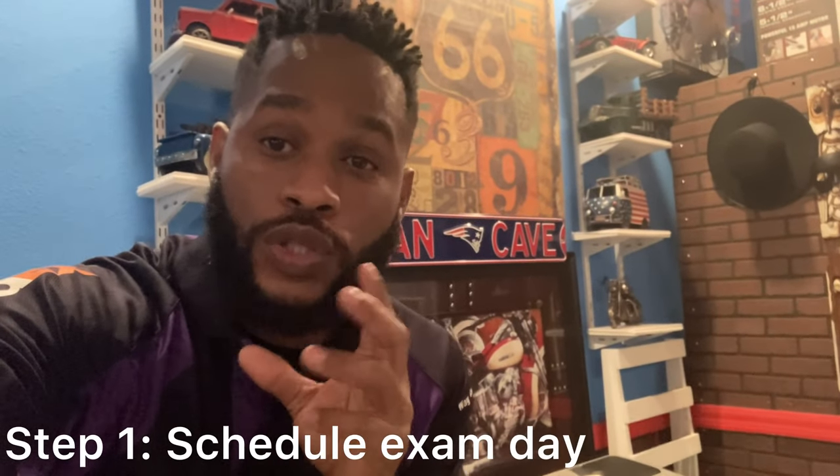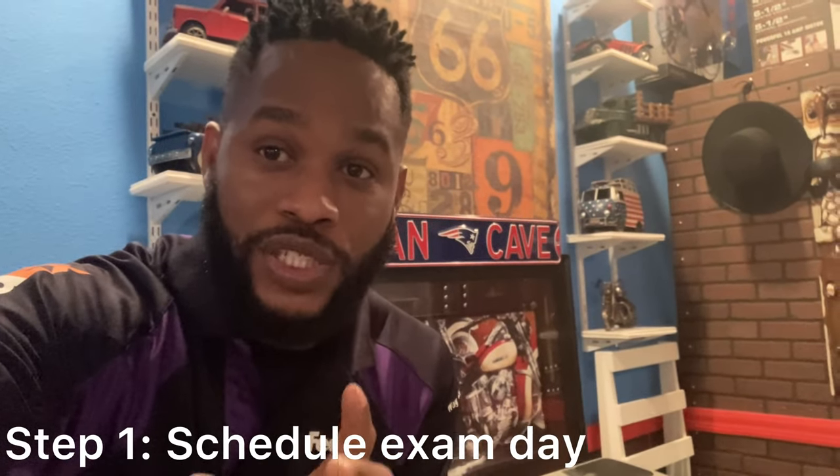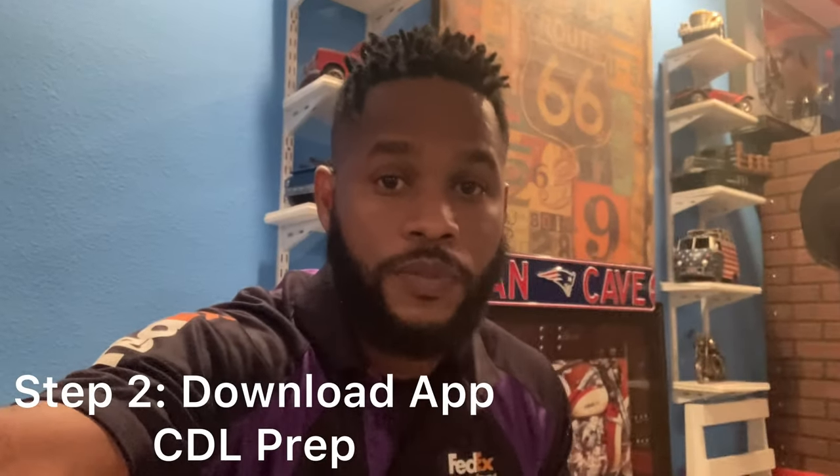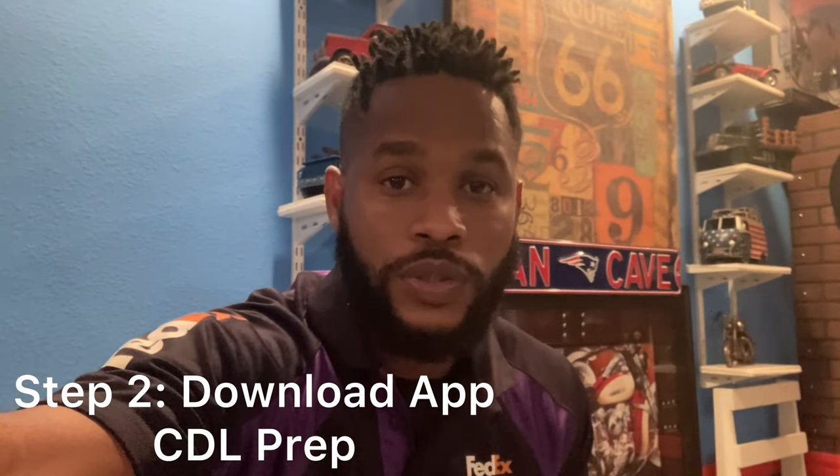Step one — this is the most difficult step, but you have to do it first. Go to your DMV webpage and schedule your final exam, preferably one week from now.